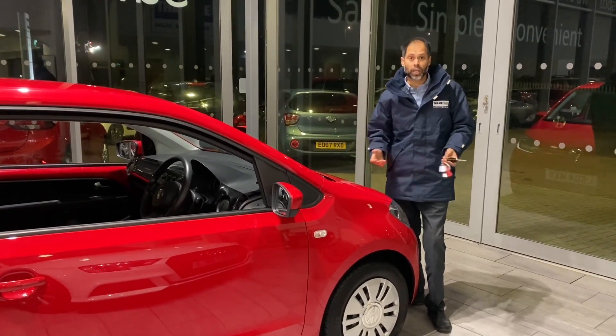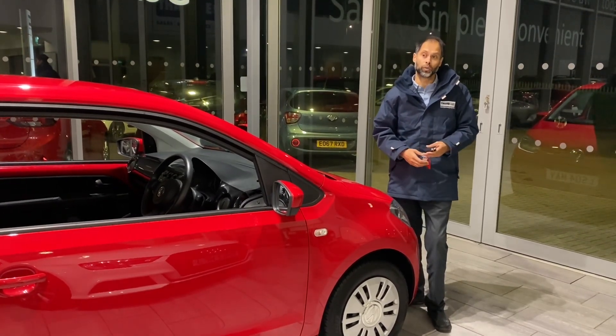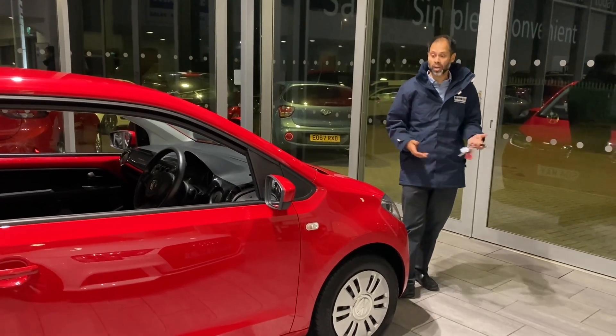Finance is available — you can apply through our website or give us a call. Any problems you have, we will sort it for you. All we need is your full UK driving licence.